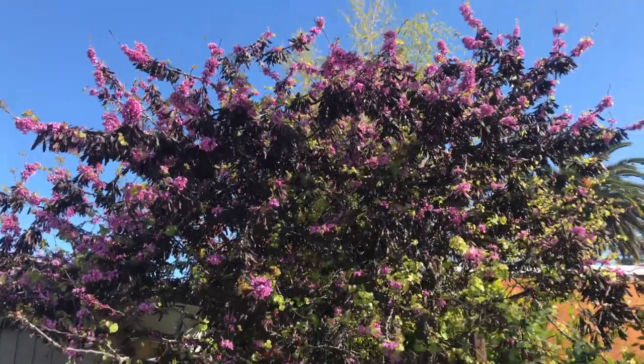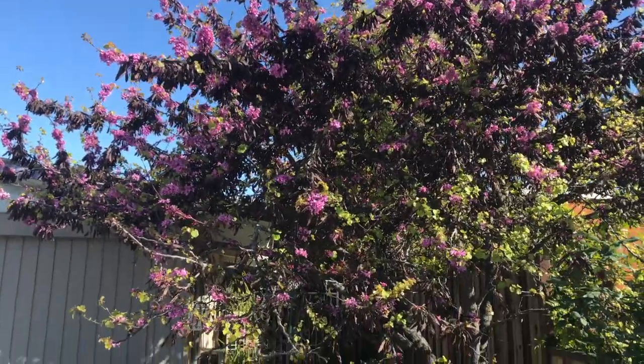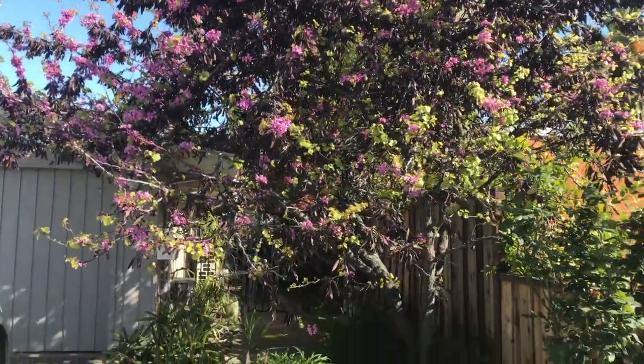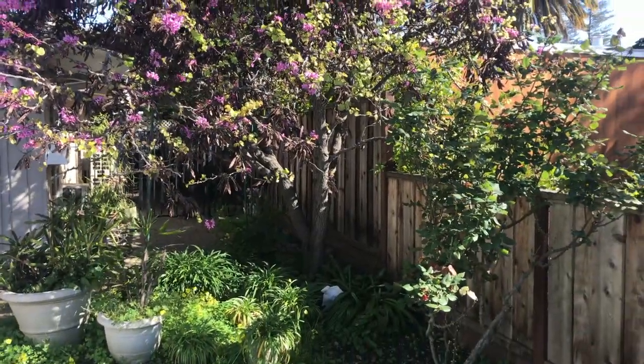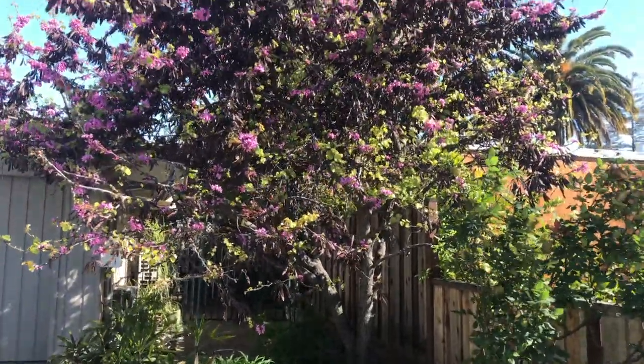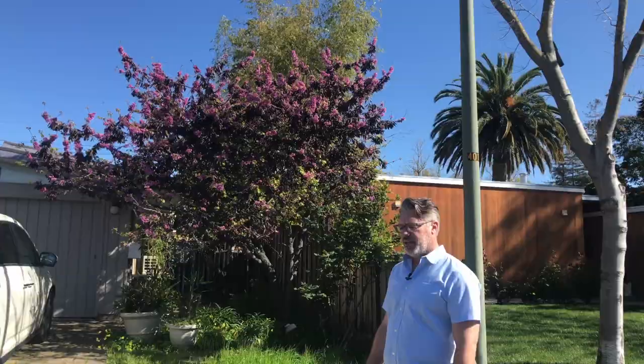You can see it has a beautiful pink profuse bloom. The bloom is very interesting because it actually comes out of the stem from last year's growth. Unlike most trees that flower from the tips of their new bud, the redbud does not do that.